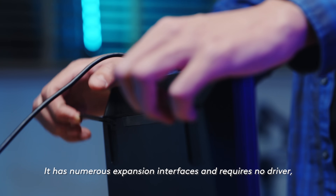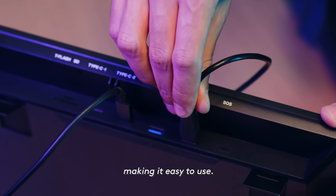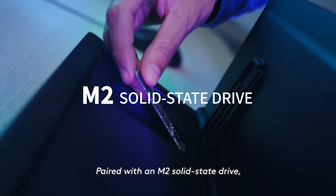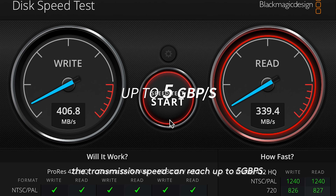It has numerous expansion interfaces and requires no driver, making it easy to use. Paired with an M2 solid-state drive, the transmission speed can reach up to five gigabytes per second.